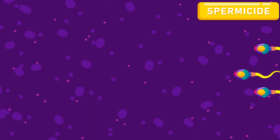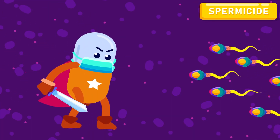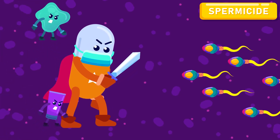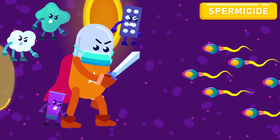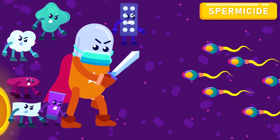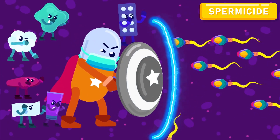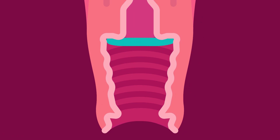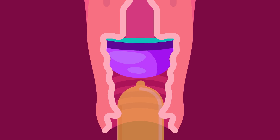Chemical methods. Spermicides are chemicals which can be used to kill the sperms, and may be in the form of a cream, jelly, foam, tablet, suppository, or film. The spermicide can be used alone or combined with other methods. It is placed high into the vagina about 15 minutes before intercourse, and when used with the diaphragm or condom, it affords greater protection.